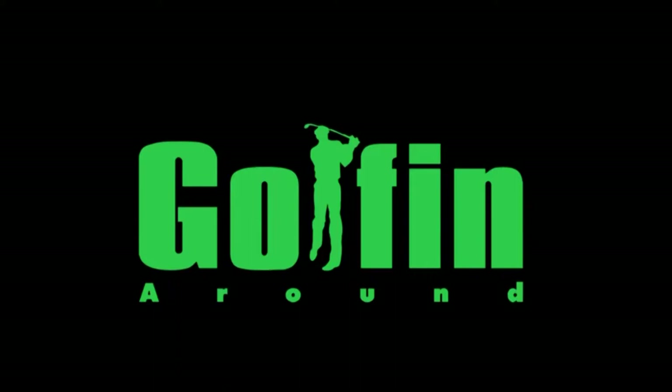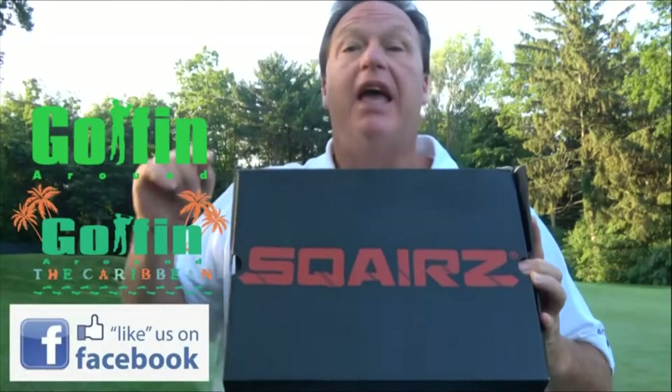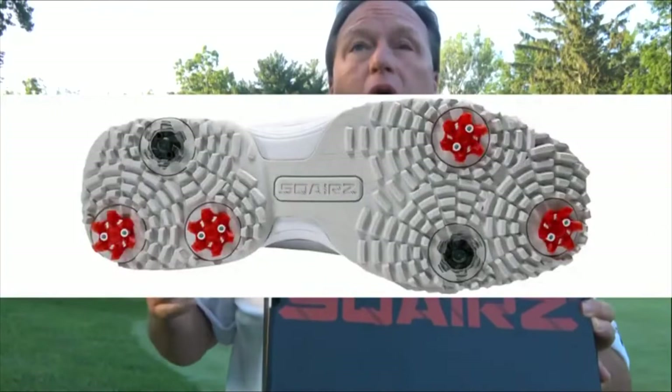Don't tell anybody, but I got a pair of Sir Nick Faldo's brand-new Squares golf shoes — years in the making. And you could win your own free pair! All you have to do is like and share the Golfing Around Facebook page and the Golfing Around the Caribbean Facebook page. One lucky winner is going to win a pair of Squares golf shoes — the newest, coolest thing in the golf universe.